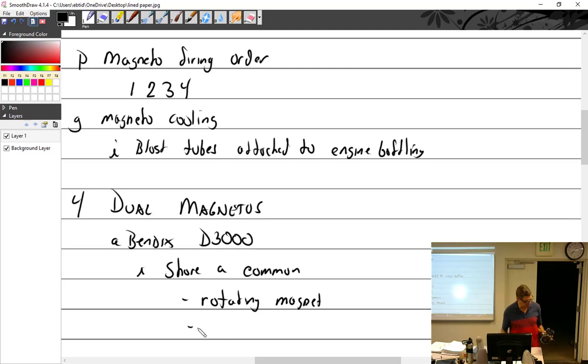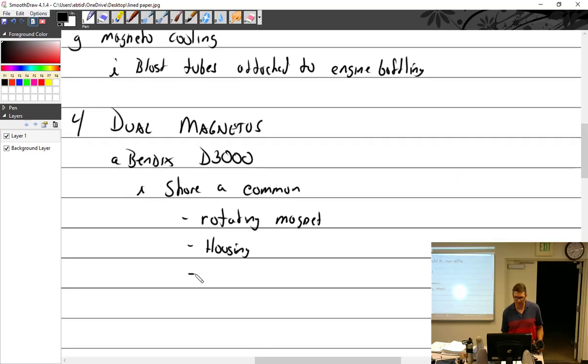What else do the two sides of a dual magneto share? They share a common housing, a common cam, and a common impulse coupling. All the components in line — impulse coupling, rotating magnet, cam — those are shared between the two sides.